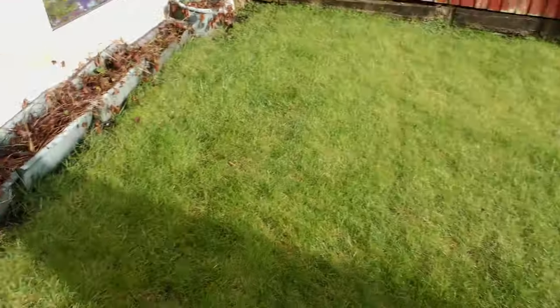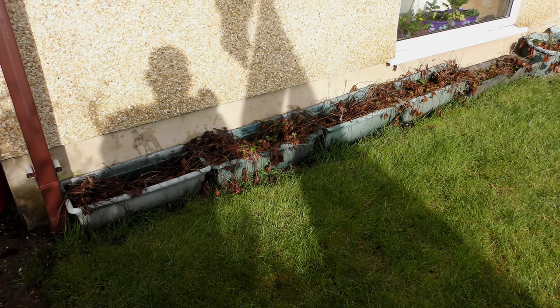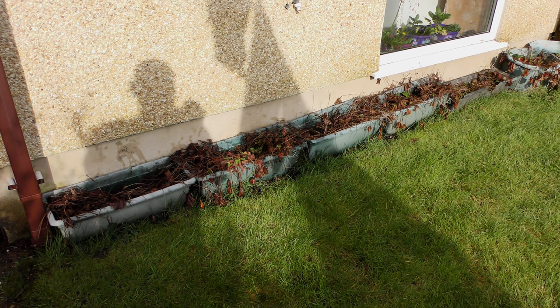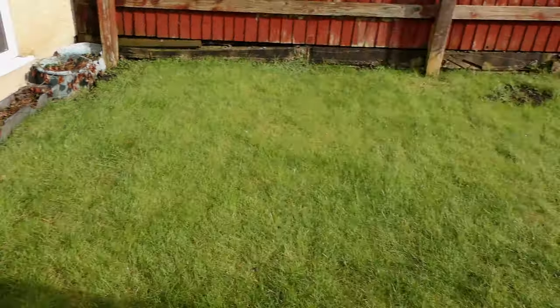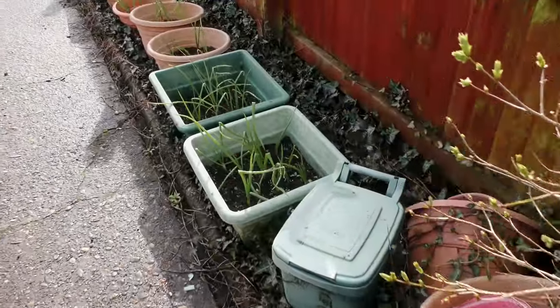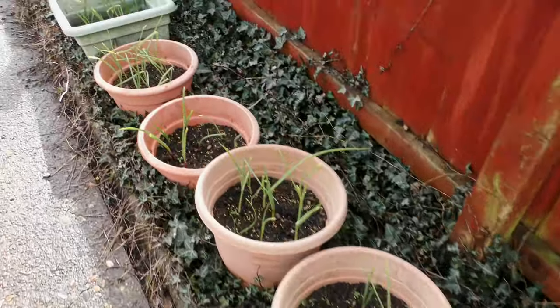Strawberry plants — the one on the left looks like there aren't any, but they're coming on. All the others, although not as much as I'd hope, but they are okay. Summer onions fed, coming along quite nicely.